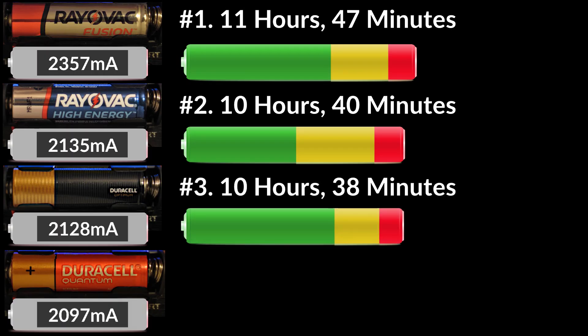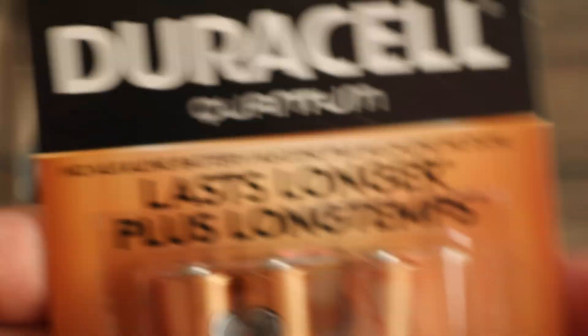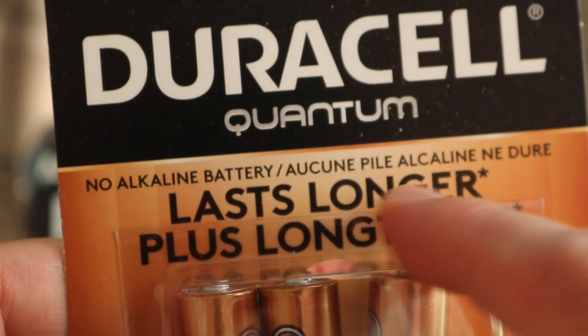Duracell Optimum came in at number 3, although it actually did quite well in the green voltage range, so I would consider this battery a little bit better than the Rayovac High Energy. Duracell Quantum was last, and it didn't stand up to the longest lasting alkaline battery claim on the package.